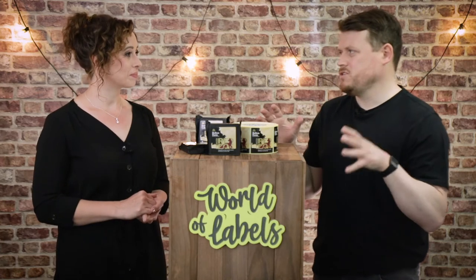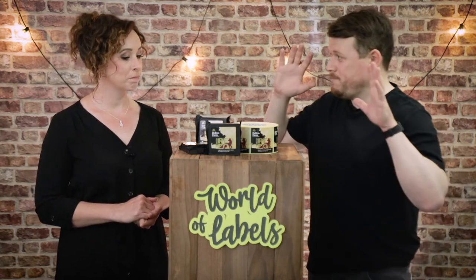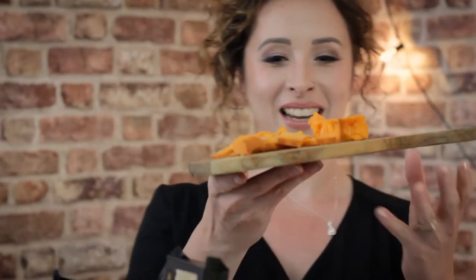The marketing campaigns that the guys have done for this have been absolutely fantastic. They've really pushed the boat out on it, and the TV ad was really, really cool. So check it out if you haven't seen it. Should we eat some cheese? There it is.